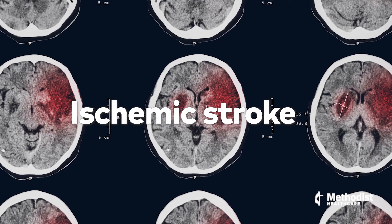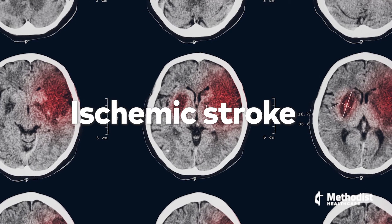The success rate in treating large vessel occlusion strokes is better than ever, and the armamentarium to treat it is better than ever. It can be life-altering to the point where some strokes can be reversible if they're treated in a timely fashion.